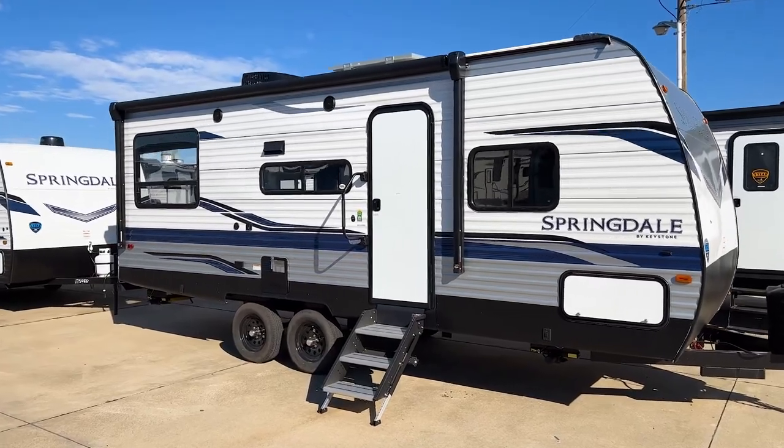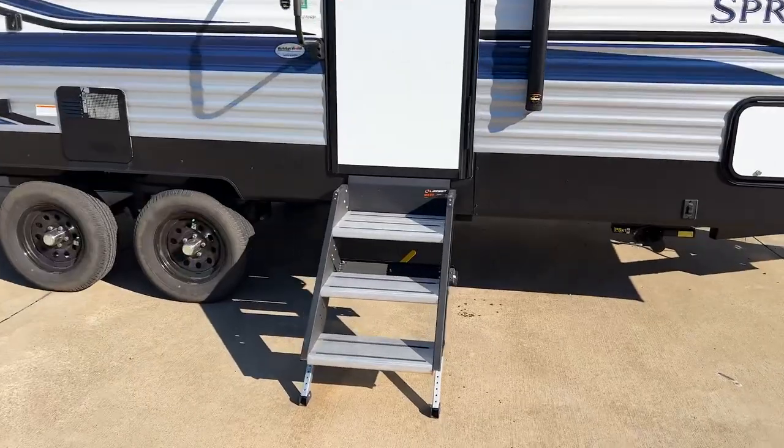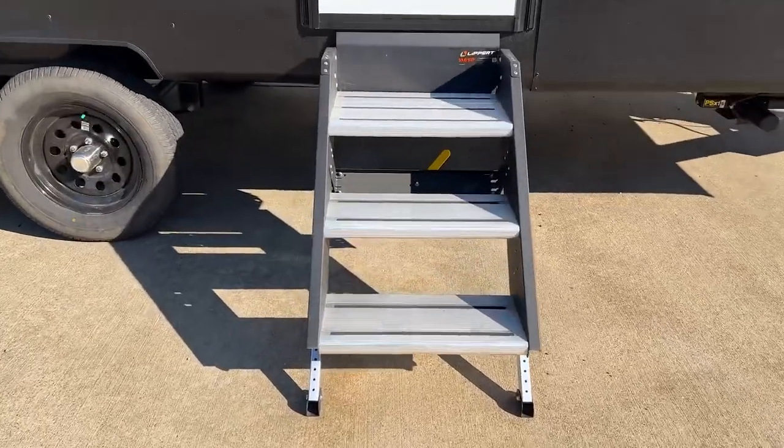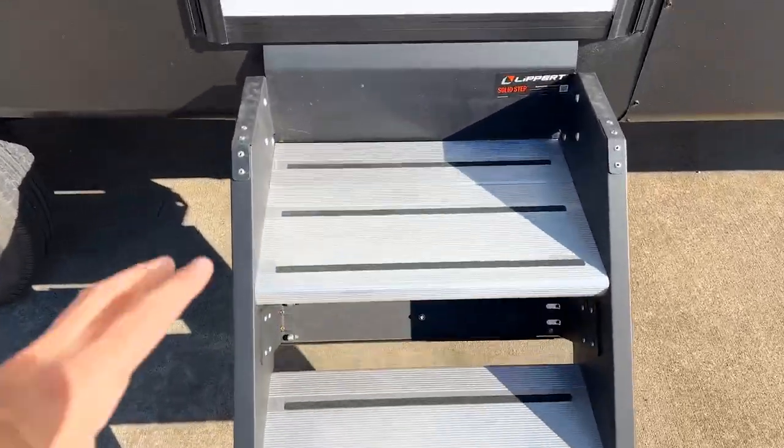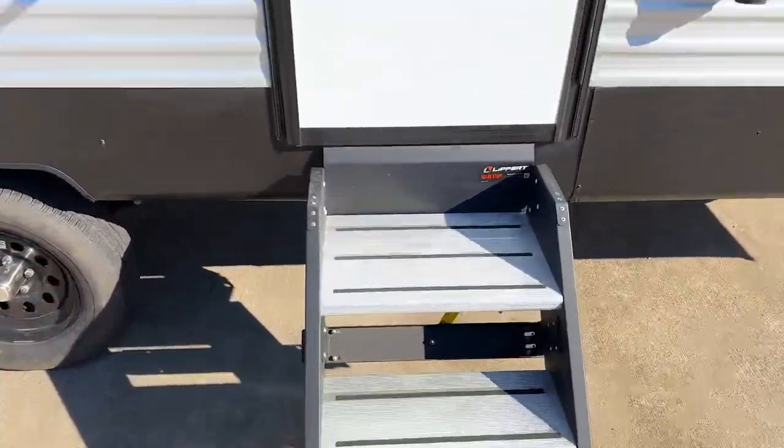Overall a really good-looking trailer — big enough to have a lot of space but not super intimidating. As we go inside, you have the Lippert solid steps: three big steps here, giving you a really large first step coming out of the trailer and a nice solid entry going in.